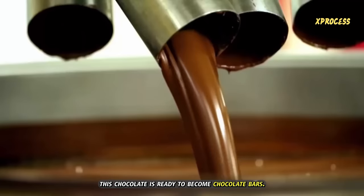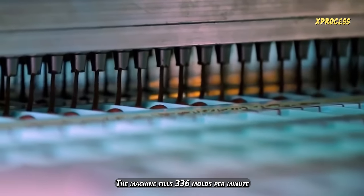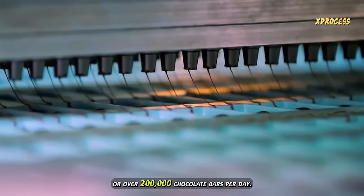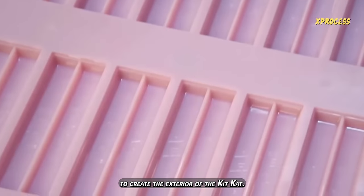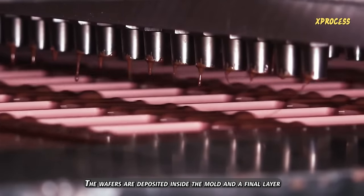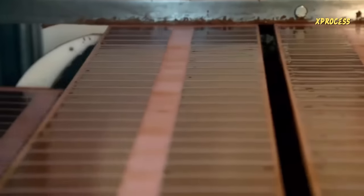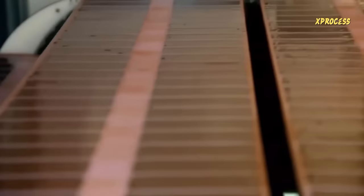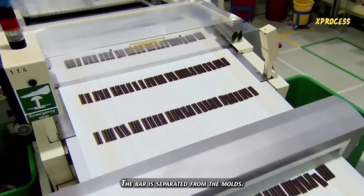After 16 hours of mixing, this chocolate is ready to become chocolate bars. The machine fills 336 molds per minute, or over 200,000 chocolate bars per day. The chocolate is pumped into molds to create the exterior of the KitKat. The wafers are deposited inside the mold, and a final layer of chocolate covers them. In a cool environment, the bar is separated from the molds.